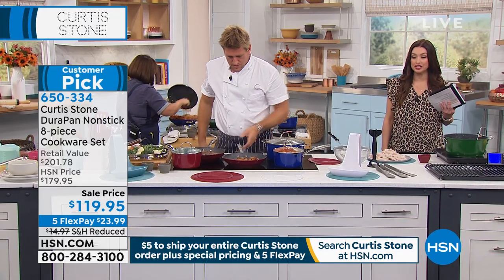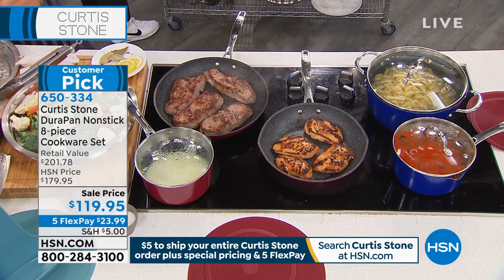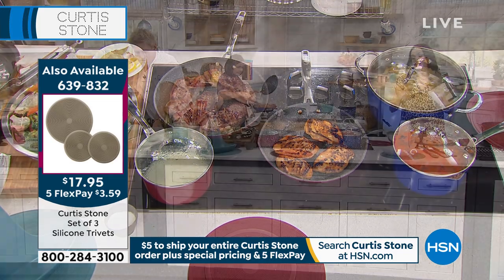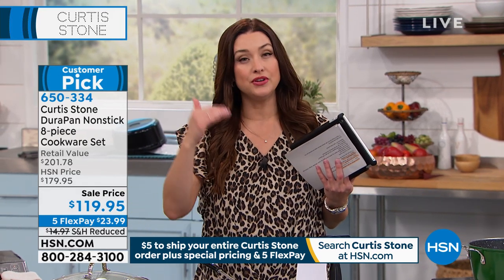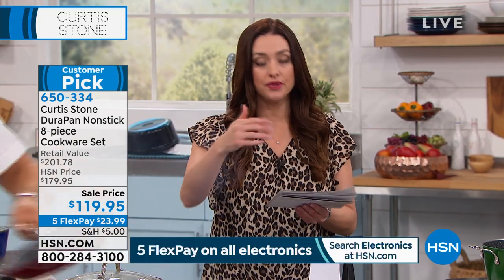Those are available for you on HSN.com — I believe we still have the turquoise and the white available in those. If you are shopping for this huge customer pick set — our highest-rated line that we offer here at HSN — you are not alone. We have so many of you shopping with us in the ordering process. Log on to HSN.com, or if you've downloaded the mobile app, that's a great way to shop as well. Take it for a spin — see what five layers of nonstick can mean in your kitchen, and do that for only $23.99 today.